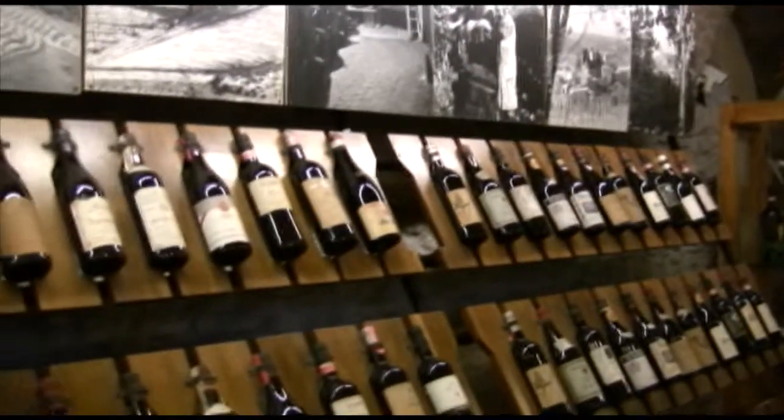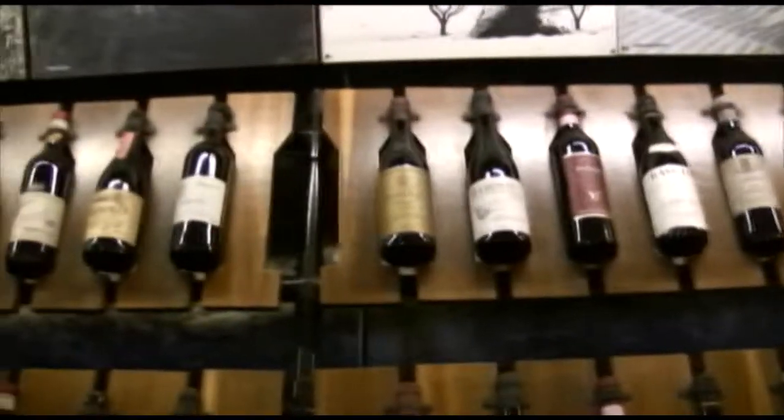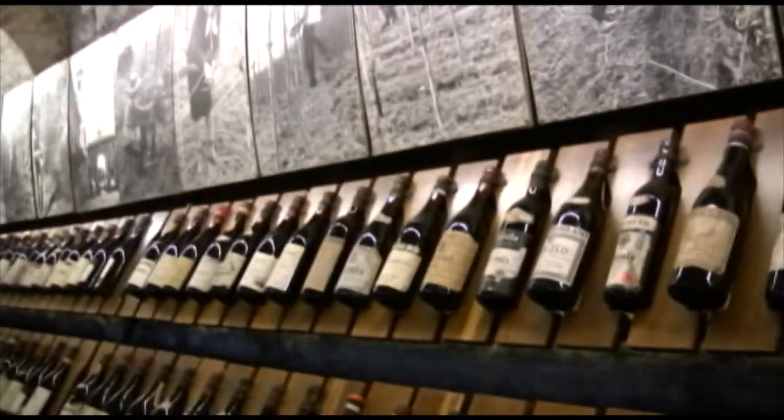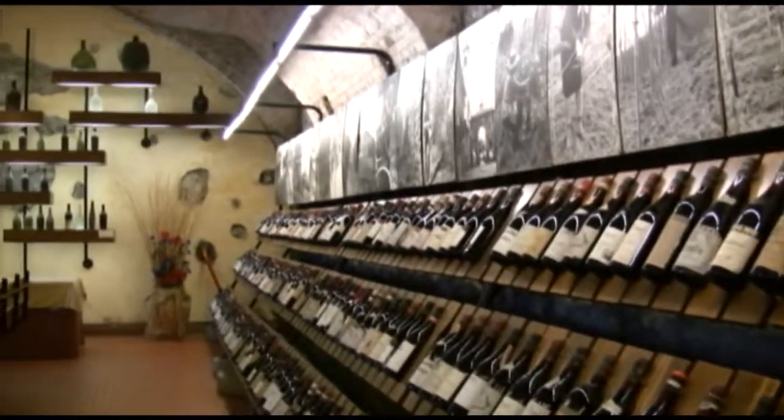With the incredible quality and sheer quantity of wines that are made here, you have to leave with a few bottles. Besides this one, I have about a dozen others that I'm taking with me, and if it were easier to bring more home across the ocean, I could probably choose a couple others.